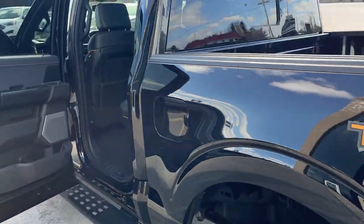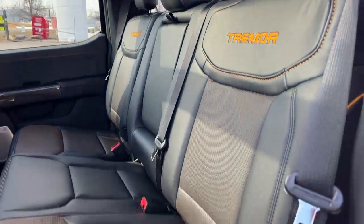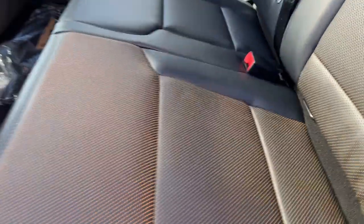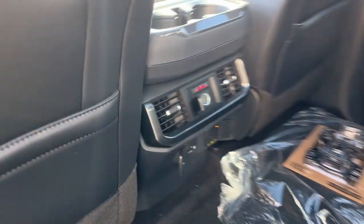Coming around to the interior, it is a SuperCrew cab. You get that really nice Tremor interior with a really bright cabin thanks to that twin-panel moonroof up there. Of course these do lock up for extra storage. You do have heated rear seats back here as well as their own climate vents and power options.